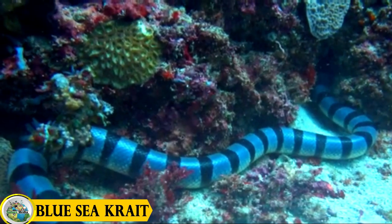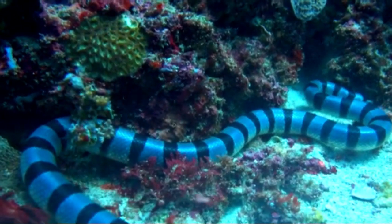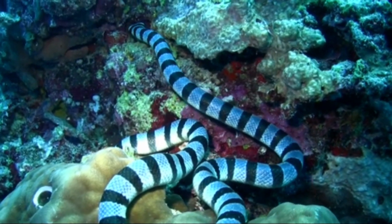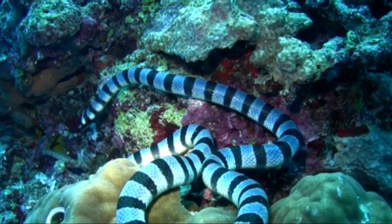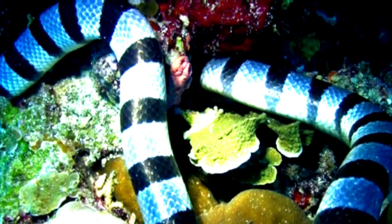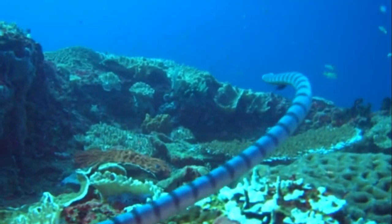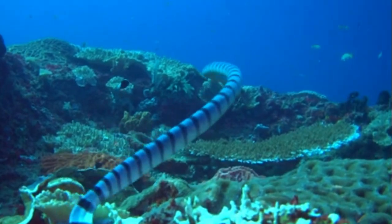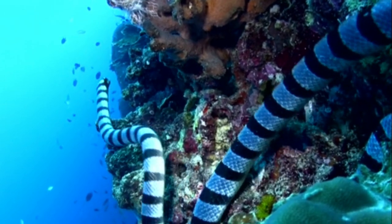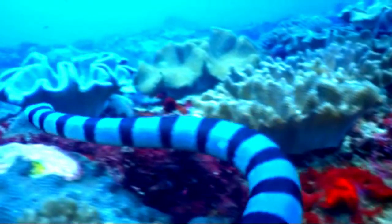At number five: the blue-lipped sea krait. One of the most distinctive features of the blue-lipped sea krait is its striking appearance. These sea snakes have a sleek, elongated body that is predominantly black in color, adorned with vibrant blue stripes along their bodies. As their name suggests, they also boast a distinctive blue coloration on their lower jaw, setting them apart from other sea snake species. This striking blue coloration serves as a warning to potential predators, signaling the sea krait's potent venom and deterring would-be threats.